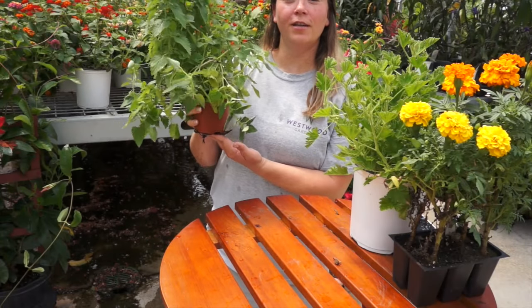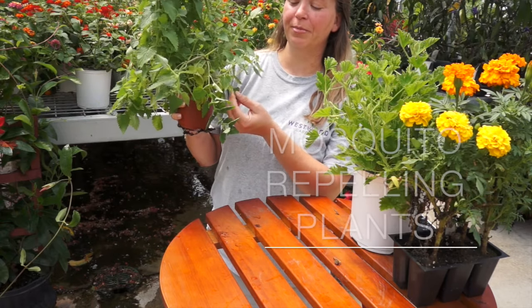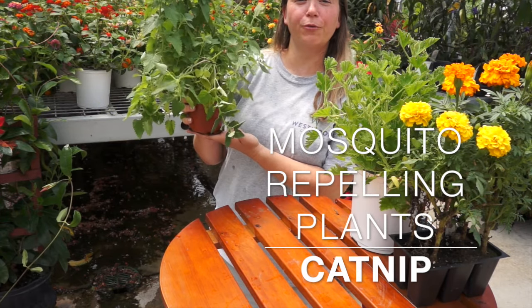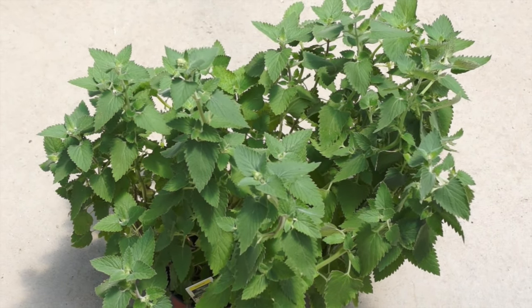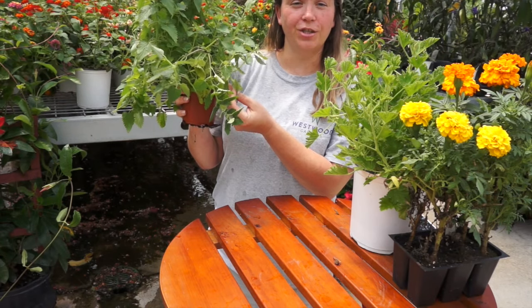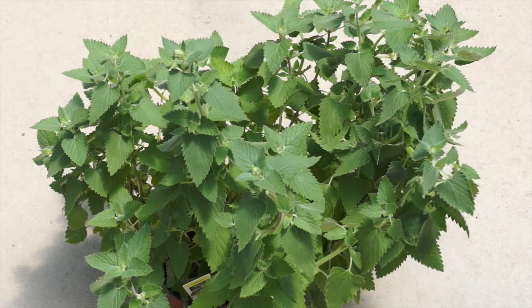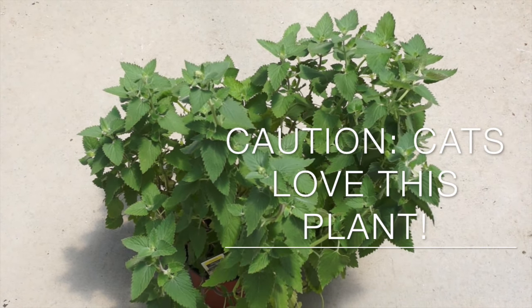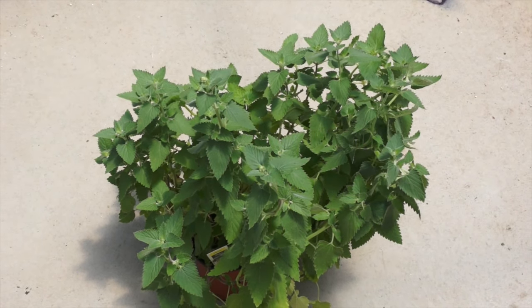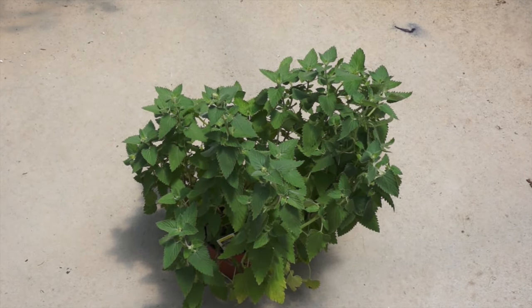The next plant on our list that will repel mosquitoes is catnip. Catnip not only repels mosquitoes but other insects as well, and when crushed and rubbed on the skin it acts as a natural solution to commercial toxic mosquito-repelling sprays. Remember that cats love this herb, so we suggest placing it away from other plants in your garden to prevent your furry friends from damaging your entire garden.